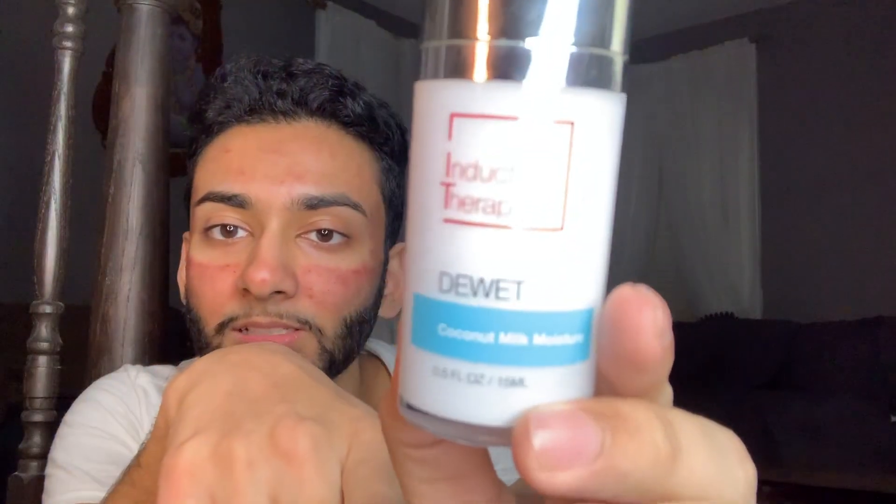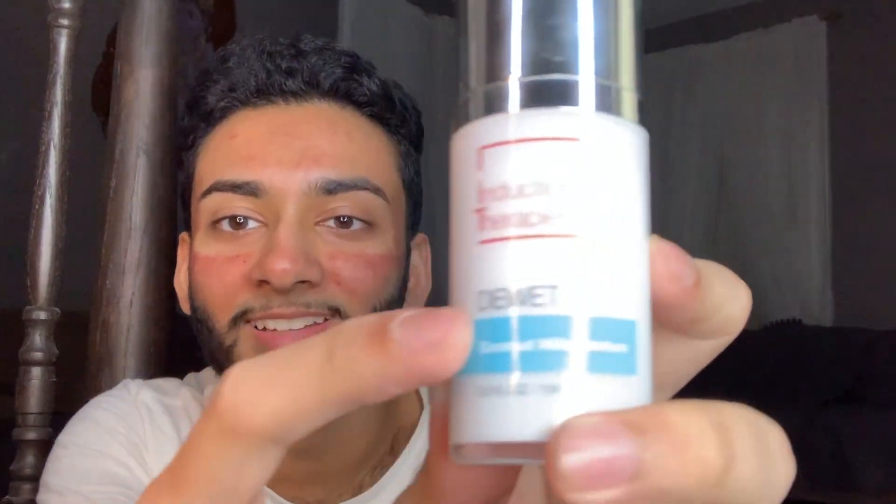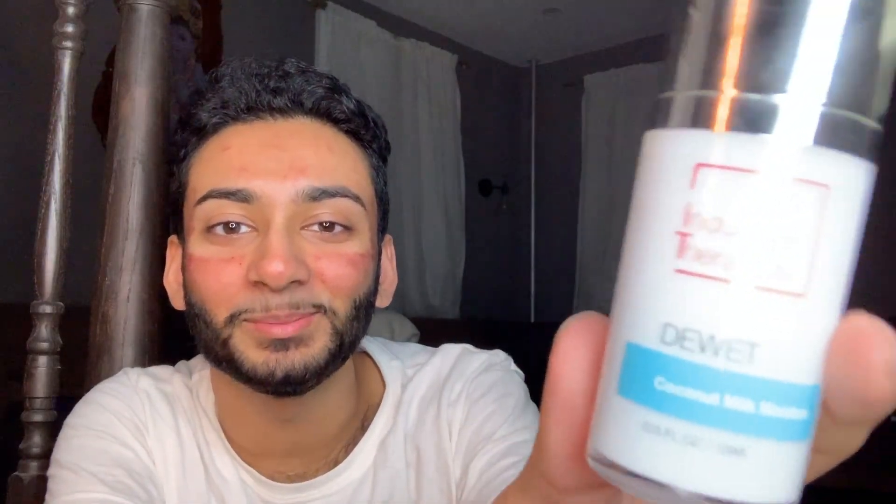The moisturizer has coconut milk in it. Honestly I love it — I wish I had this as part of my daily skincare routine because it's really hydrating. You use this morning and night.